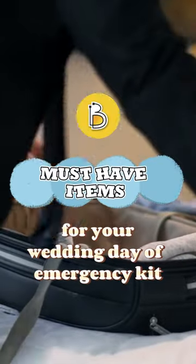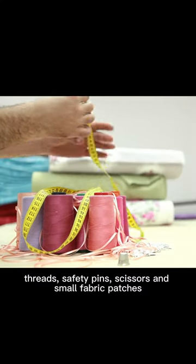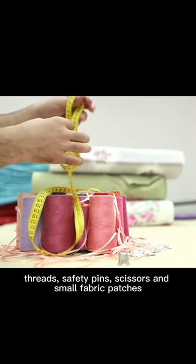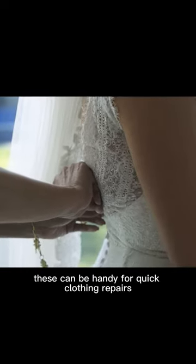Must-have items for your wedding day emergency kit. Sewing kit: include needles, threads, safety pins, scissors, and small fabric patches. These can be handy for quick clothing repairs.